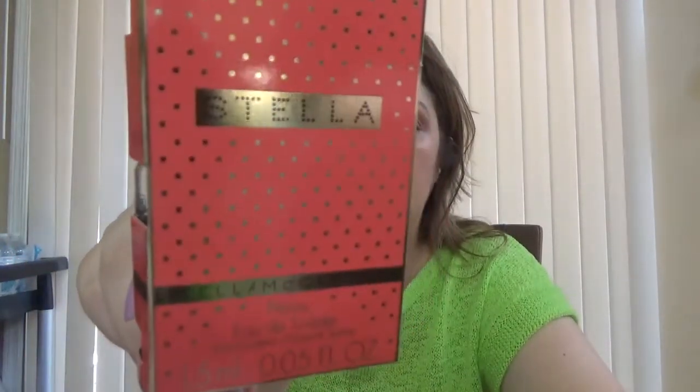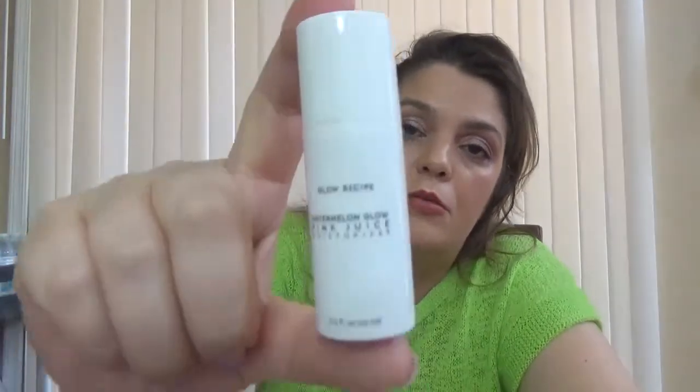And they also sent me from Stella McCartney — I believe it's Peony — a perfume sample. And I have here Glow Recipe Watermelon Glow Pink Juice Moisturizer. I know Glow Recipe has the Watermelon Glow Mask which everybody is raving about — this is another product. It seems like I got about three or four samples.